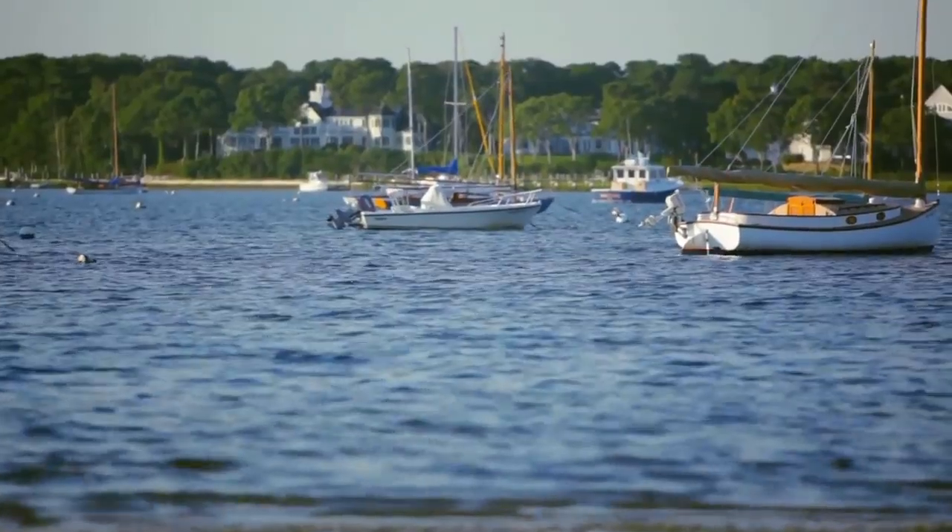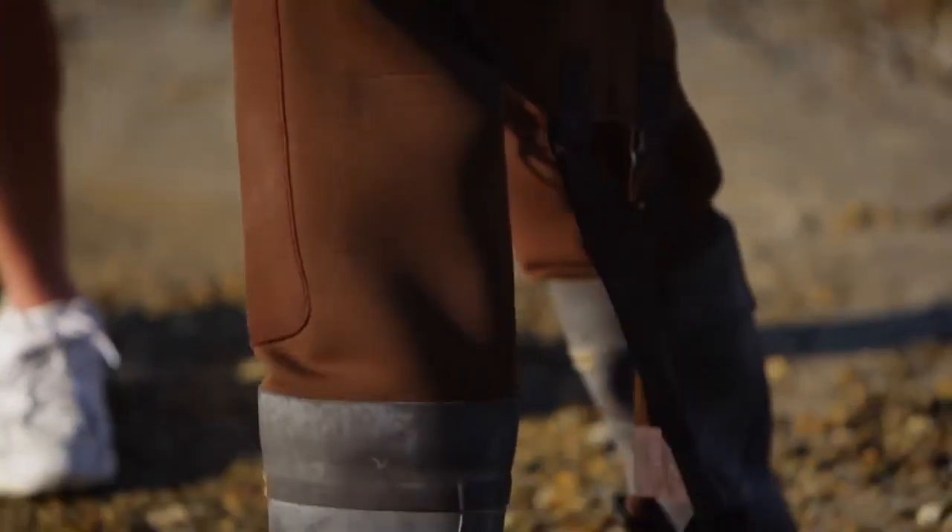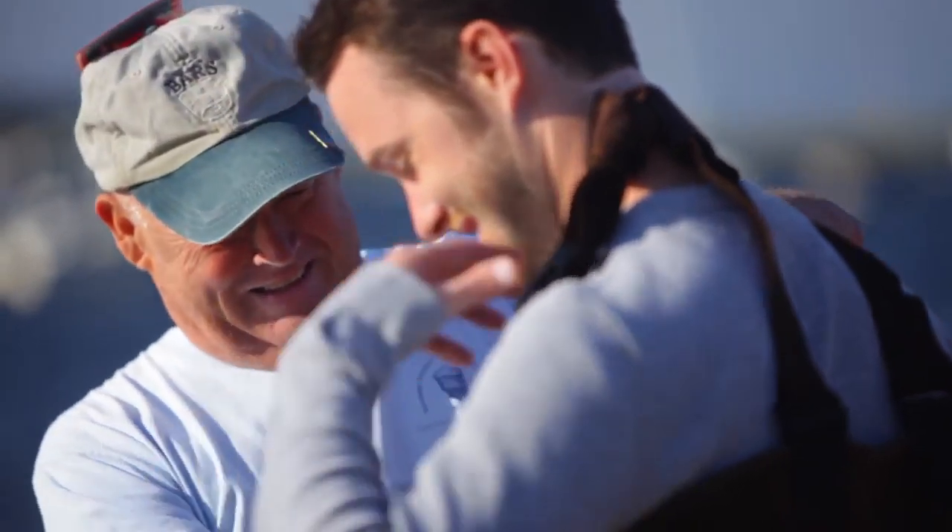Welcome to Cape Cod! Today we're going to do a little clamming out there. I think I'm gonna let you wear these today. What are these? These are waders — they protect you from the elements. They're waterproof, hopefully. I haven't put any holes in them.